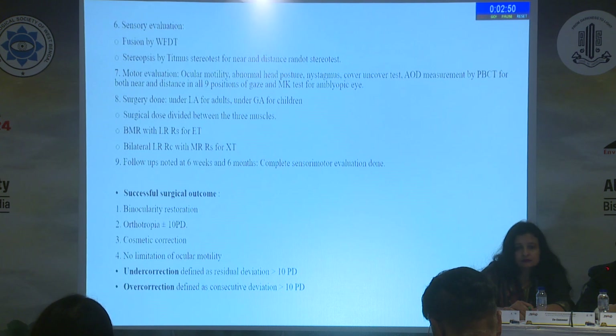Lateral incomitance was measured in prism diopters by noting the difference in the angle of deviation in the lateral gazes. The surgical procedure was bilateral LR recession with MR resection for exotropia, and vice versa for esotropia. The dosage was divided depending upon the angle of deviation across the three muscles, with the same dose of recession done for the same muscle in each eye. Follow-ups were noted at six weeks and six months.